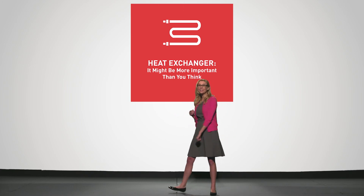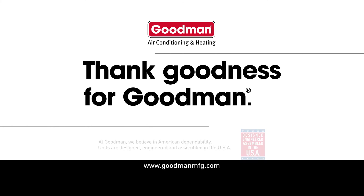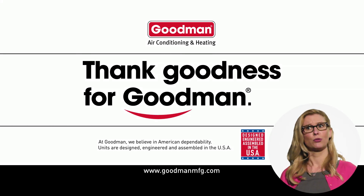So, that's a heat exchanger. We hope you learned something. But more importantly, we hope you decide to stay warm and cozy with a Goodman brand gas furnace. Thank goodness for Goodman. These guys are good. Really good.